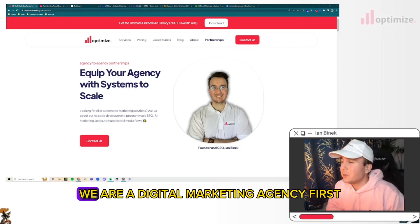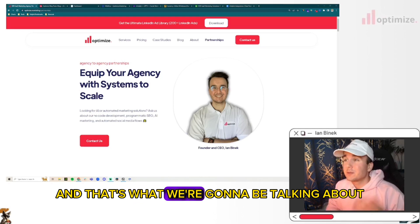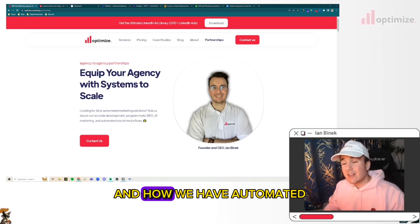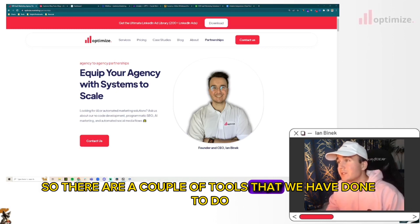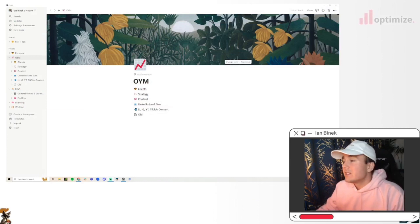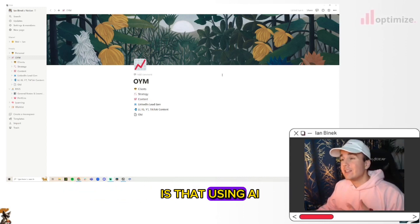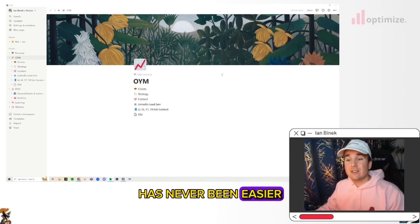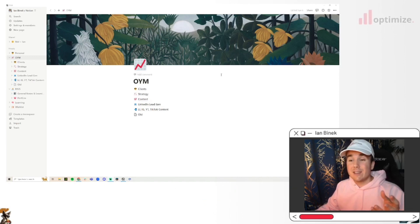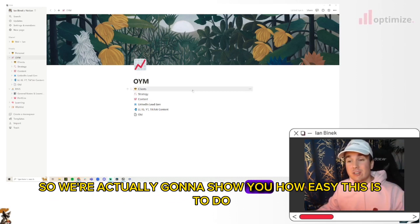Optimizer Marketing — we are a digital marketing agency first, but we also work with other marketing agencies and help equip them with systems to scale. The first thing we want to talk about is how we have automated our blog posting. One of the coolest things we've found is that using AI to write blog posts has never been easier than when you're using Notion. It can use all the context you give it and write an amazing, well-edited, condensed blog — probably better than what I could write.